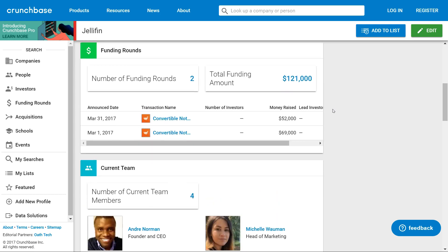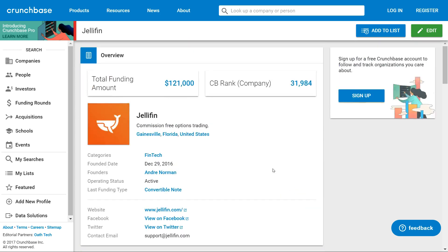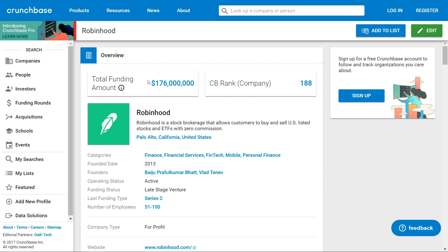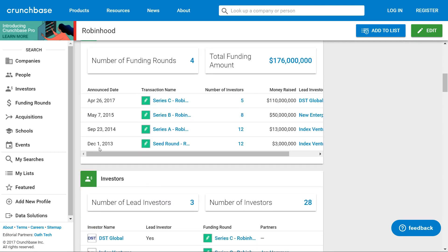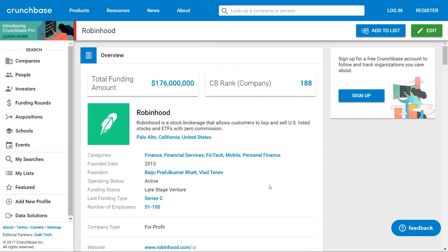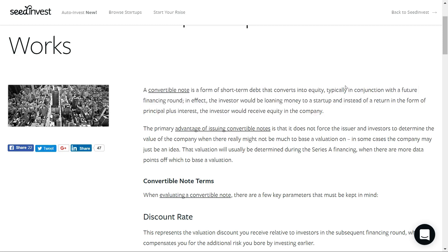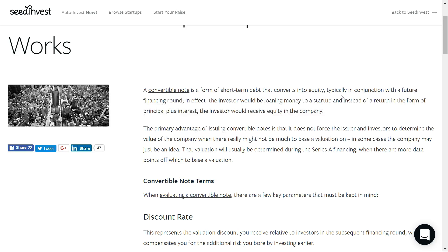Going a little bit further, you can check into their funding so far. They got two convertible notes — $52,000 and $59,000 — not much funding raised as it's still in its early stages. A convertible note is a form of short-term debt that converts into equity, typically in conjunction with a future financing round, so there might be financing rounds upcoming. But some of those financing rounds were months and months ago, so it's a little weird that that hasn't progressed much. Compare that to Robinhood, which even in their first year raised $3 million.